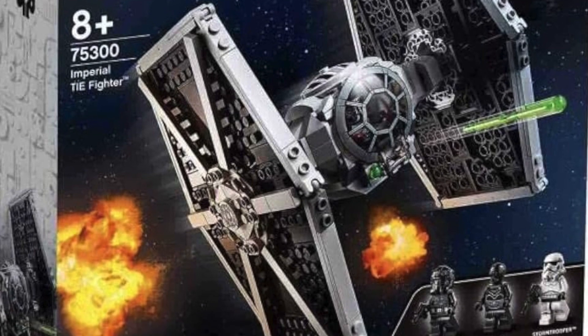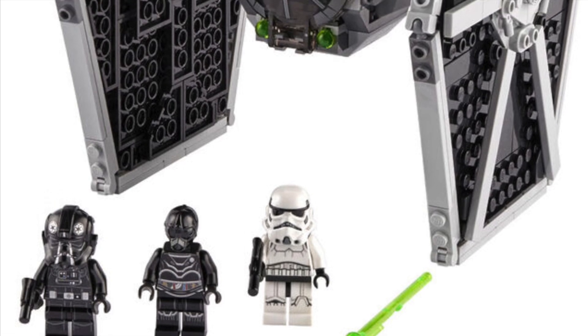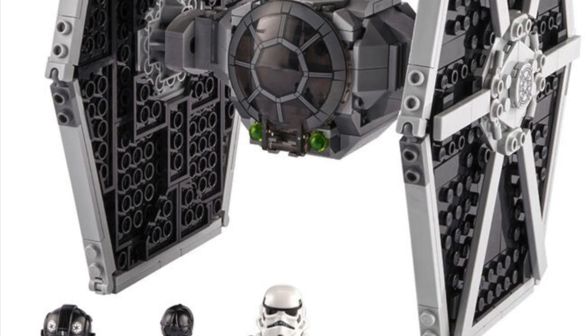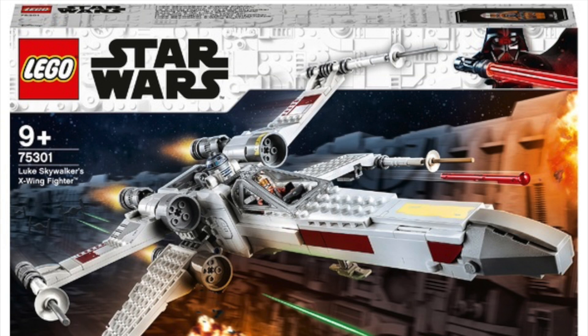Next up we have set 75300, the Imperial TIE Fighter, priced at £40 in the UK, $45 in the US, and €45 in Europe. This is another set I'm quite a big fan of — the TIE Fighter itself looks really good, it comes with three nice minifigures, and it's in quite an affordable price range. It's going to be a real shame to see this one go.